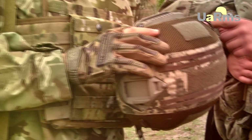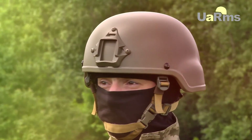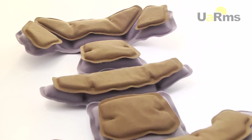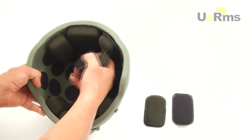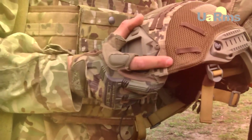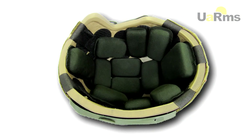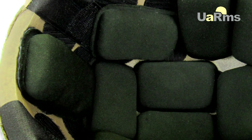Depending on the individual anthropometrical characteristics of the head, the helmet can be equipped with two types of amortization systems: damper pads and a modular system called Krona. The set contains 12 to 14 damper pads that can easily be removed and rearranged, allowing adaptation to the required size. A small number of pads can be used in the upper limits of size and while wearing winter gear.